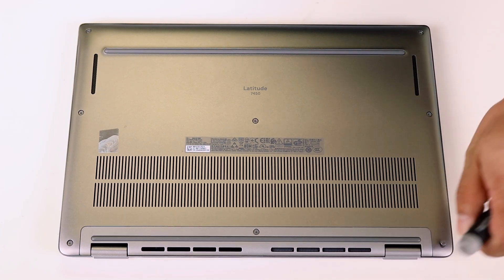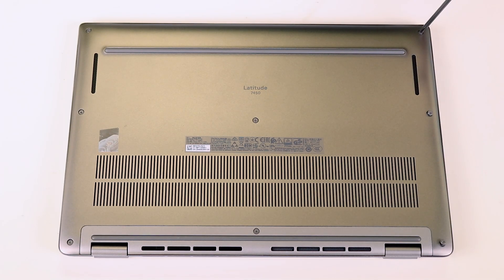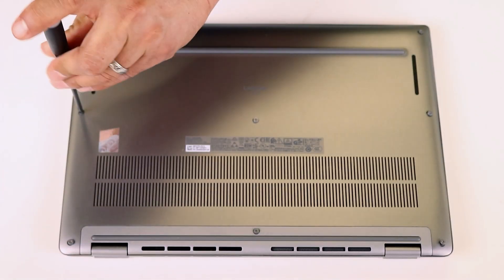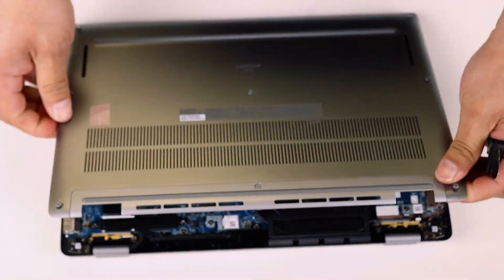Alright everybody, as usual we're going to be starting from the bottom side. There's no rocket science degree needed to take the bottom case out — all the screws are visible. Simply unscrew them using a Phillips size 1 screwdriver, then use a pry tool. Pick up any random corner and carefully pull the bottom case out.